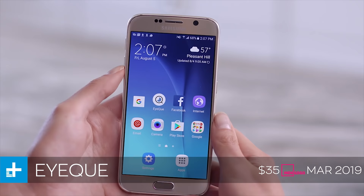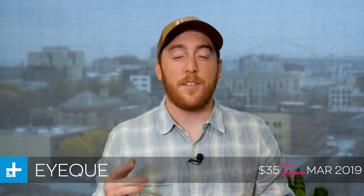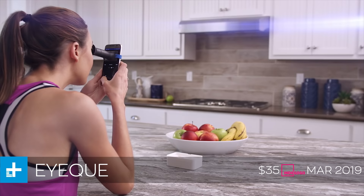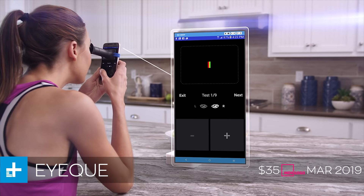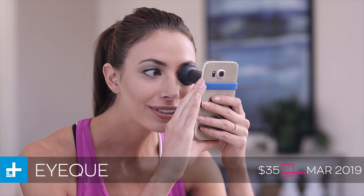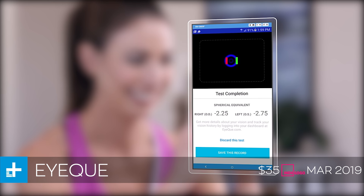Last but not least, we have the IQ Vision Check, which is the world's first automated eye checker. The idea is that instead of going to an optometrist to get your eyes checked, you can get this little $35 device, attach it to your smartphone, put it up to your eye, and do a vision check at home — and it will give you all of the numbers you need to order prescription lenses online. You can get your hands on one for about $35 on Indiegogo right now, and they expect to ship it in March of 2019.